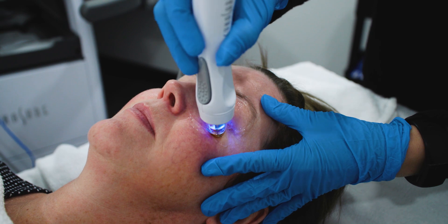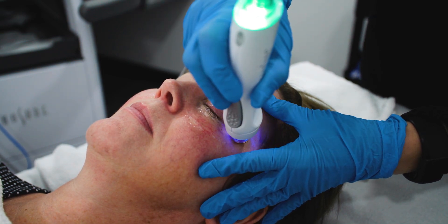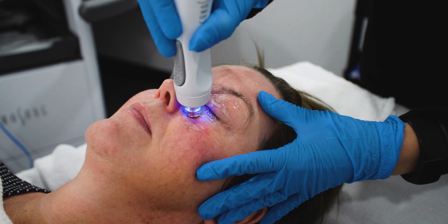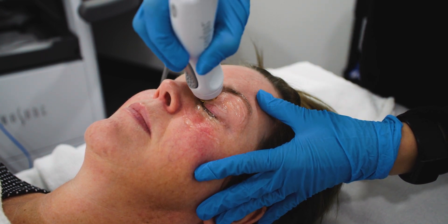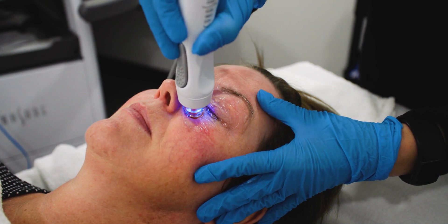Next, heat is applied with radio frequency energy one lid at a time. It is often described as feeling like a hot stone massage. Temperature is continually controlled and monitored.